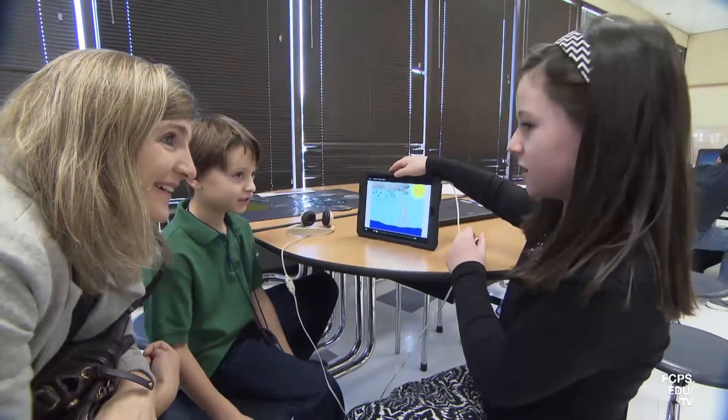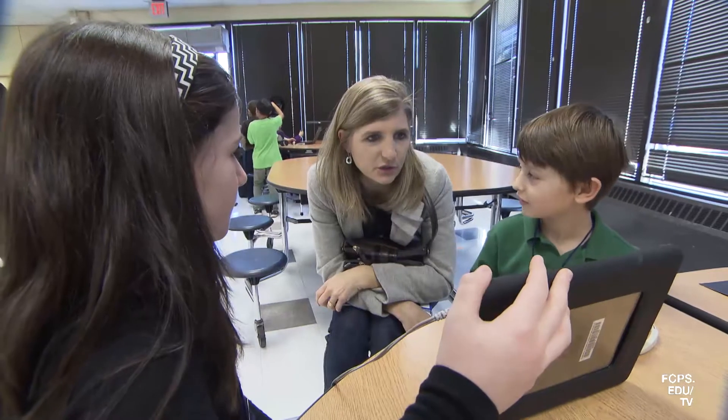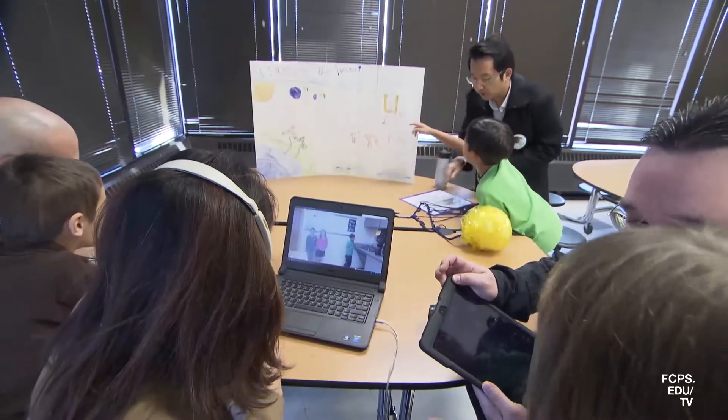Using technology, teachers and students can connect with experts, partners, and one another to find resources and information, create products, and collaborate more effectively.